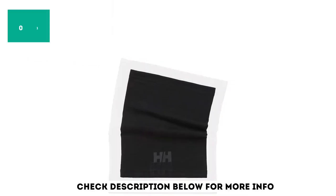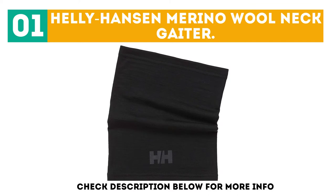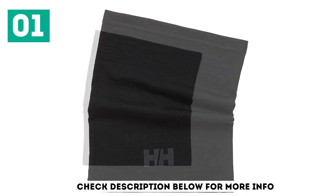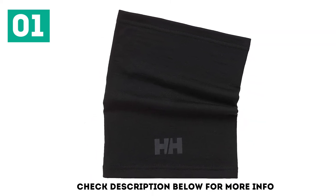Starting off our list at number 1: the Helly Hansen Merino Wool Neck Gaiter. Helly Hansen is an absolute outdoor staple when it comes to gear that holds up. Don't let merino wool scare you — merino wool is naturally very breathable. This gaiter in particular is lightweight enough for adventure any time of the year.